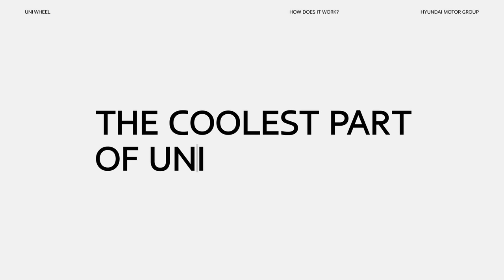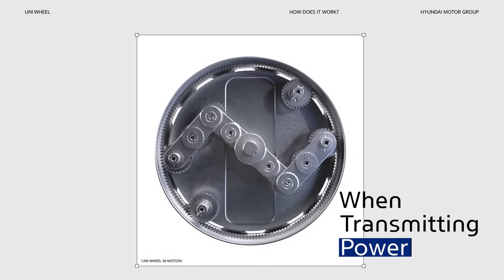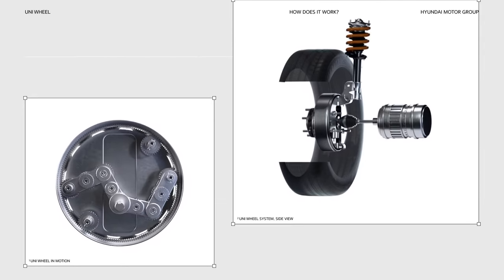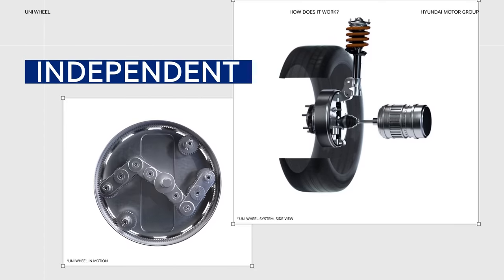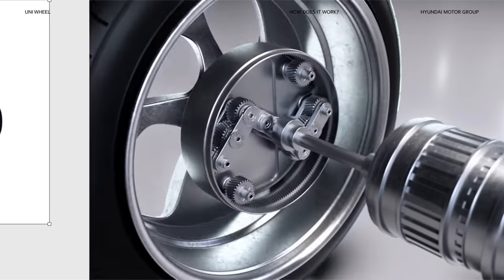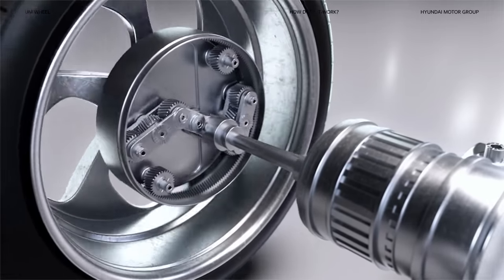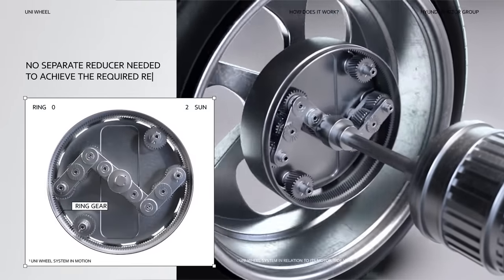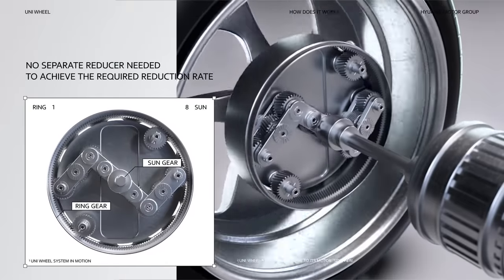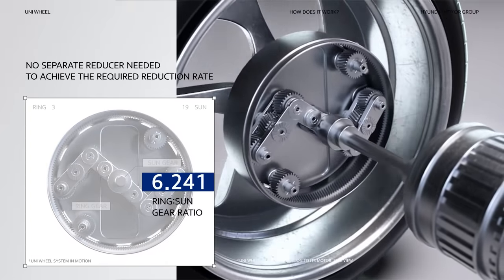The coolest part of Uniwheel is its ability to move freely even when transmitting power. Torque can be controlled regardless of the wheel's movement, which allows for the wheel's torque output to be continuous and smooth. The result is an entirely new type of wheel that is constantly transmitting power yet has freedom in its movement. What's more, you don't need a separate reducer to achieve the necessary reduction rate — just the gear ratio between the ring gear and the sun gear.